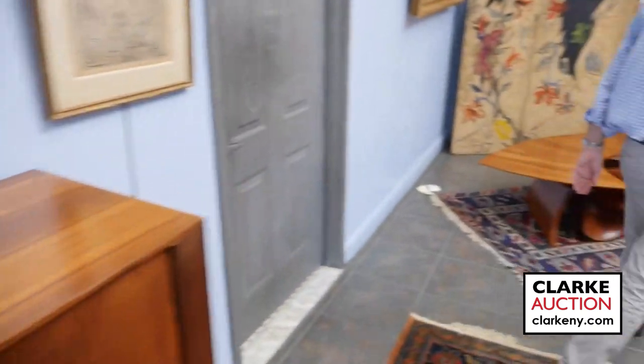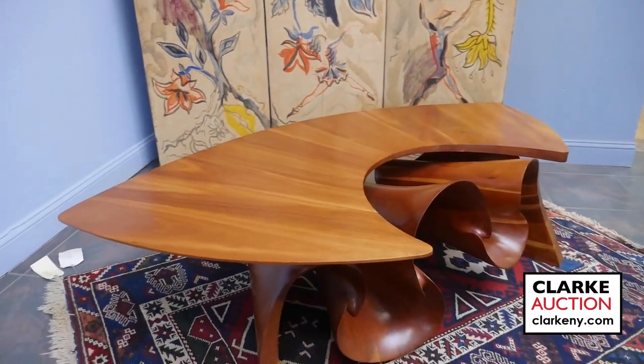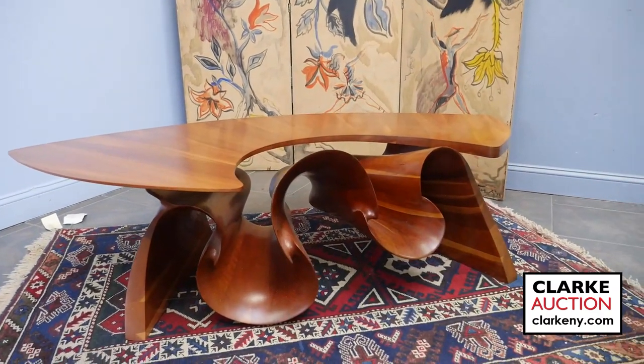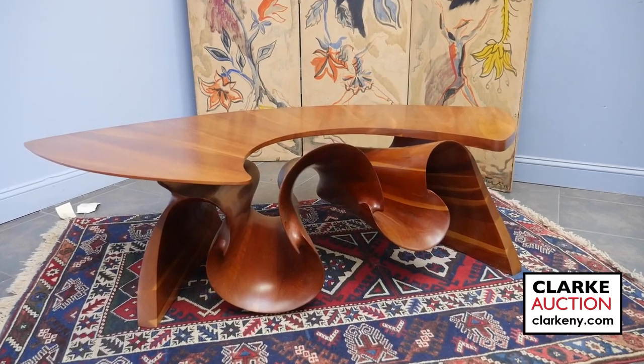A lot of local stuff here. One of my favourites of the sale came from the same home as the Vladimir Kagan. This is by an artist called Peter Michael Adams. Just look at this table — beautiful with the wood and the grain. Great investment table, I would say. I did find one that came up in 2006 — that was the last time I could find one.